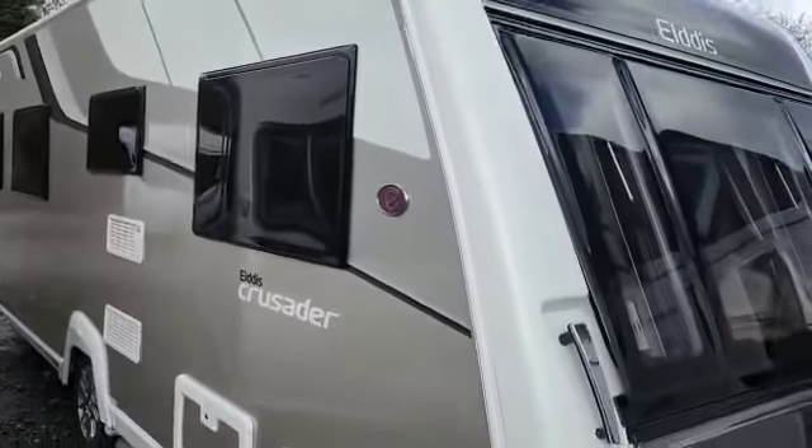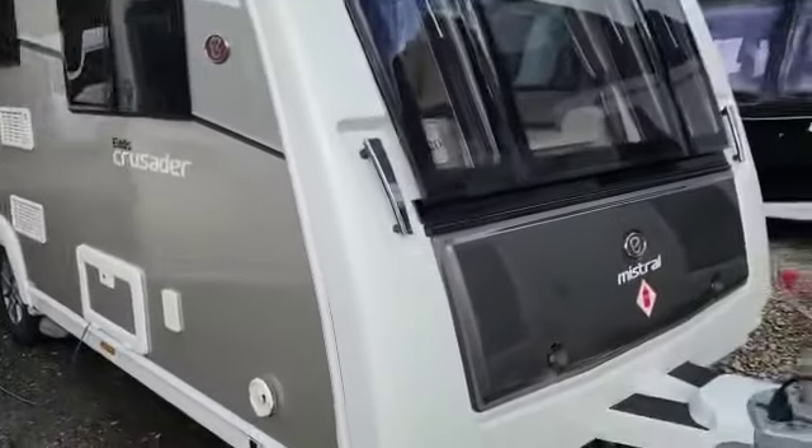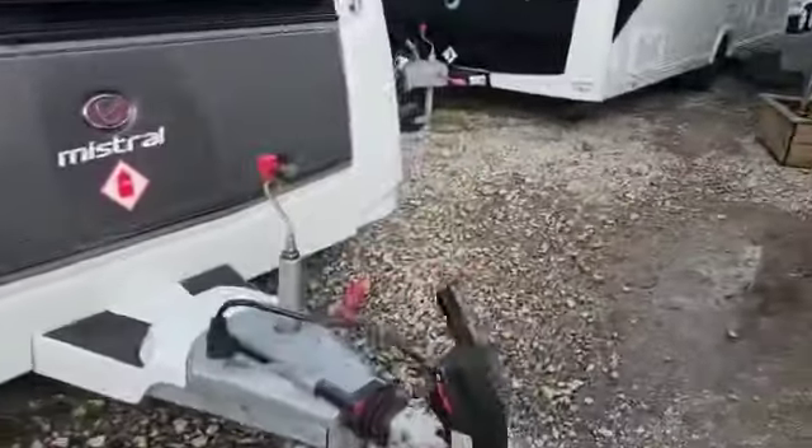It's got privacy windows as well — like a very dark tint so you can't see in. On the front you've got the Alco ATC Stability Control.